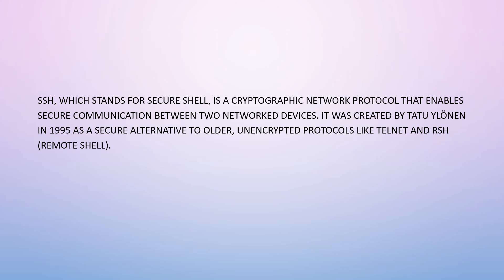SSH is a cryptographic network protocol that enables secure communication between two network devices. It was created by Tatu Ylönen in 1995 as a secure alternative to older unencrypted protocols like Telnet and RSH, which stands for Remote Shell.